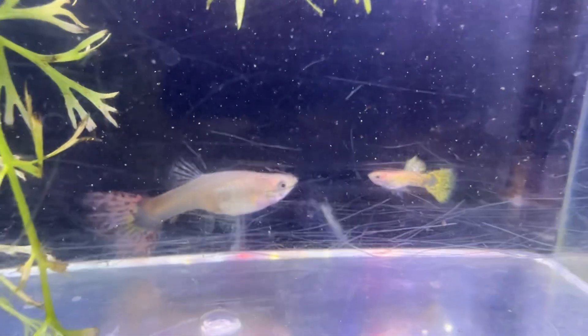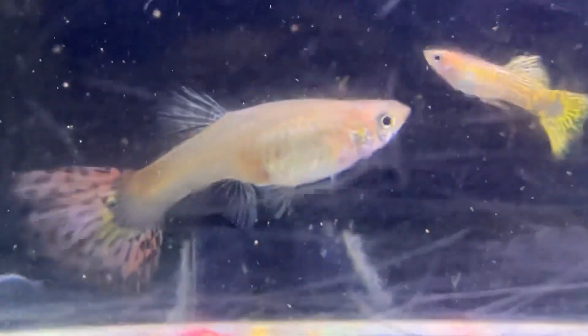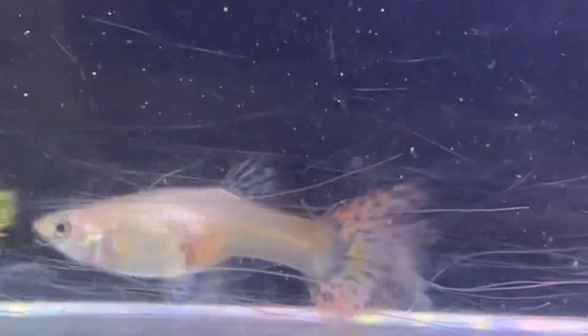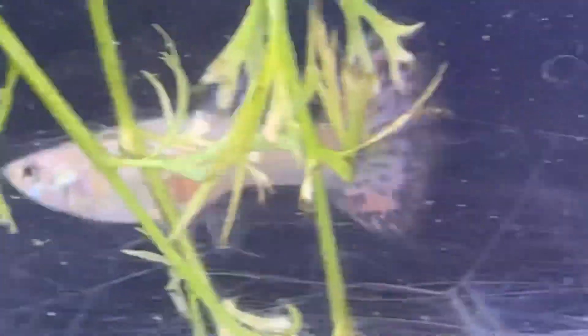What I'm showing here is a female that was a red lace snakeskin that I crossed with my yellow delta line — a male yellow delta to her. I showed a previous video where I got some fry out of her that were two different colors: some were like a blonde and some were like a gray. So I took one of the males that grew out, which ends up being — I think — a yellow cobra.